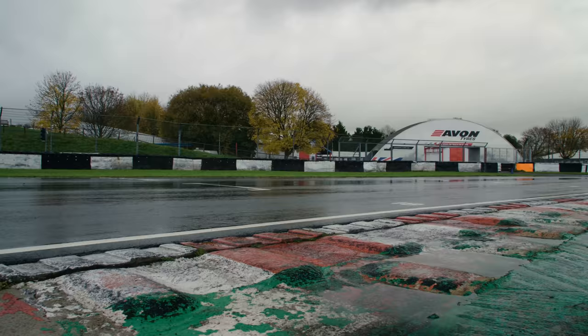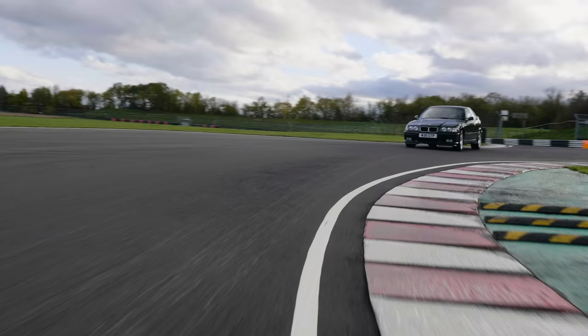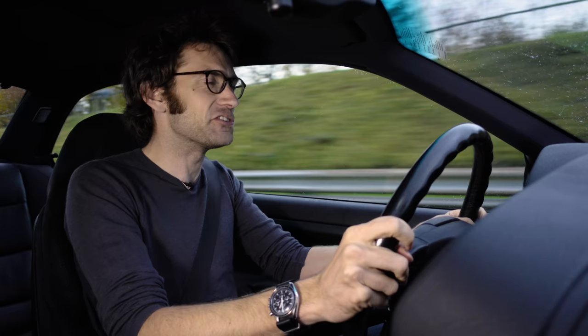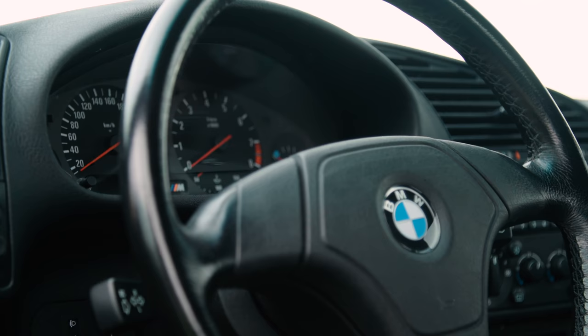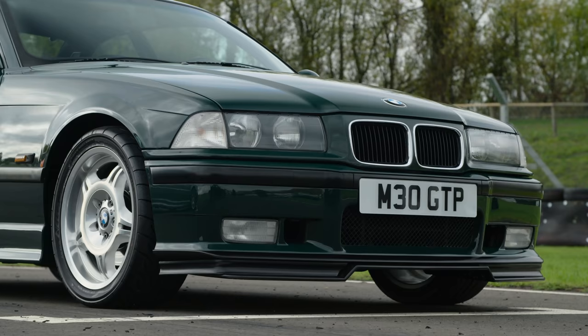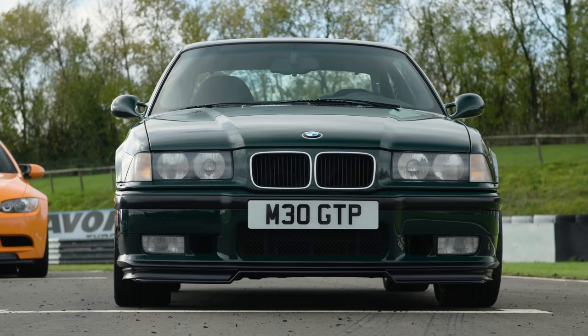So here we are — 1994 — and just four years after that Sportivo we're in an E36 M3 GT. Now this is a very rare car; just 356 of these were produced, all of them in left-hand drive. There were some right-hand drive GT cars but they had what's known as the GT Optic Pack, or GT Individuals — so they looked like this but they didn't have the engine modifications under the bonnet. This, however, is the real deal.